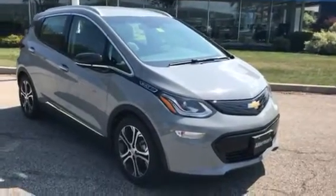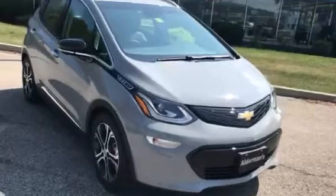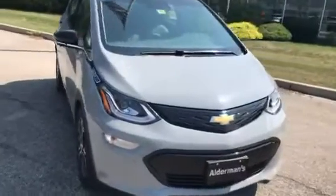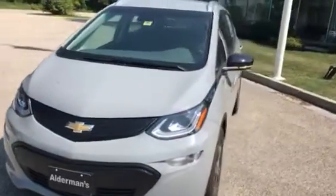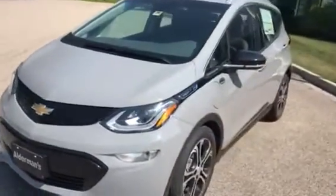Hi Kayla, Jim McCarron here at Alderman Chevrolet Buick GMC, Vermont's favorite car dealership. We're famous for awesome deals and fabulous service. Just want to thank you for your recent inquiry on this 2020 Chevy Bolt EV.